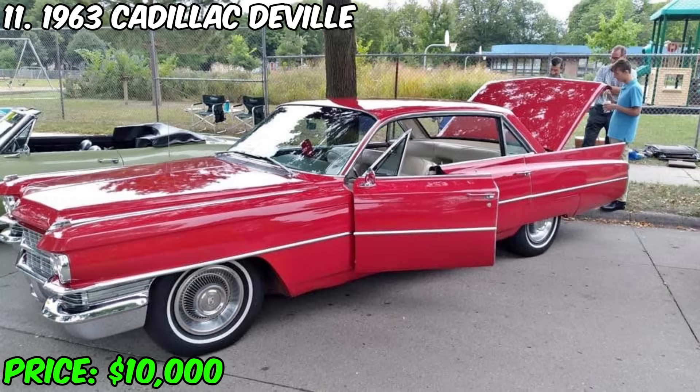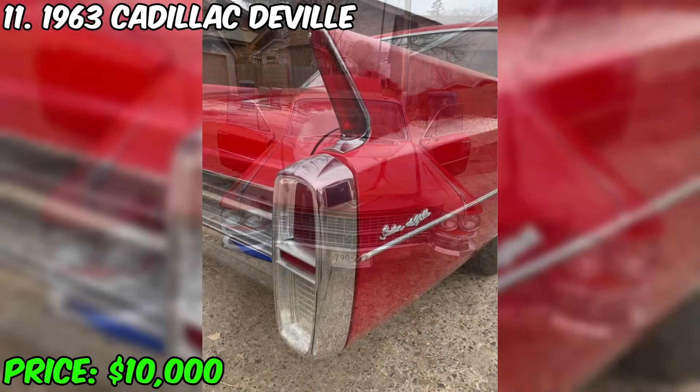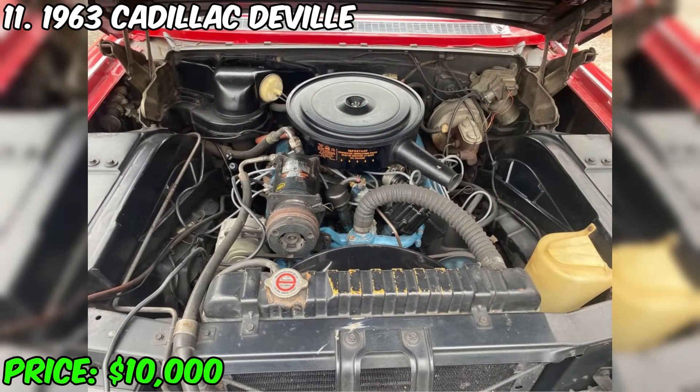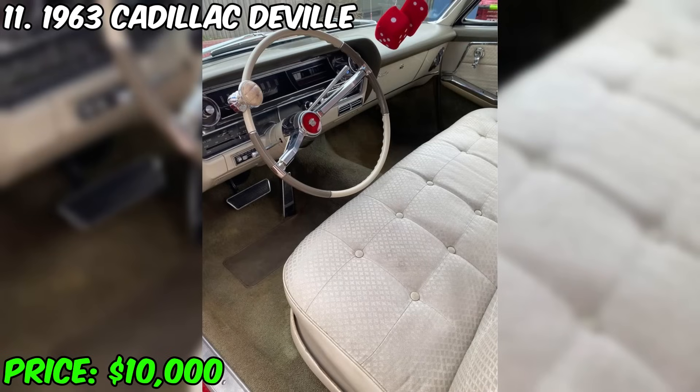A unique 1963 Cadillac DeVille is for sale, and for $10,000 it can become yours. This rare car promises not only stylish ownership but also a unique automotive experience. With a mileage of 128,000 miles and an automatic transmission, this beautiful red sedan with an off-white interior runs on gasoline. Having a clean title and all payments made, this car had three or more previous owners but is currently awaiting its new owner.